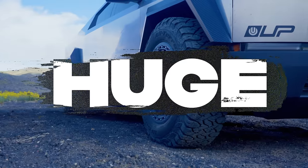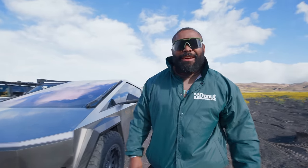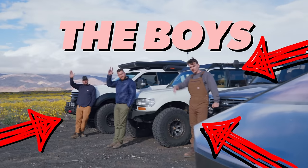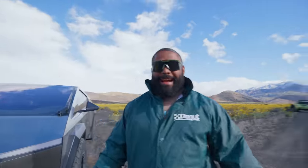This is a Tesla Cybertruck. It's huge, it's fast, and it's plenty capable off-road. But has anyone actually taken it out on a trip with the boys? Today, that's exactly what we're going to find out.